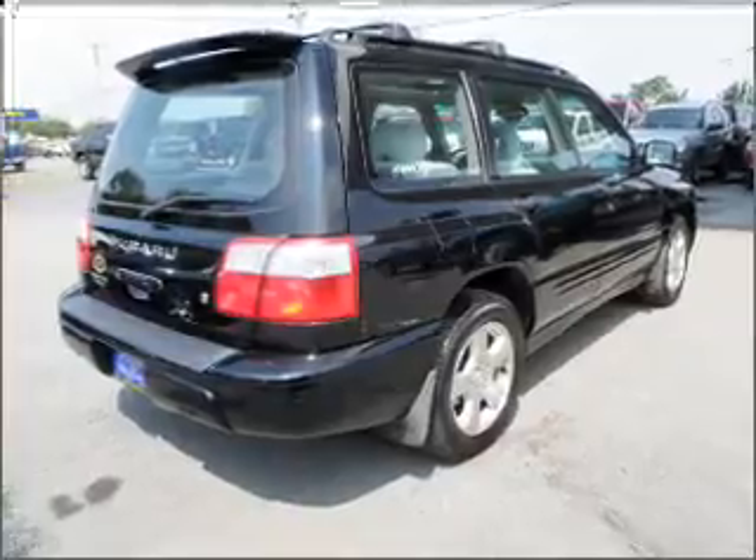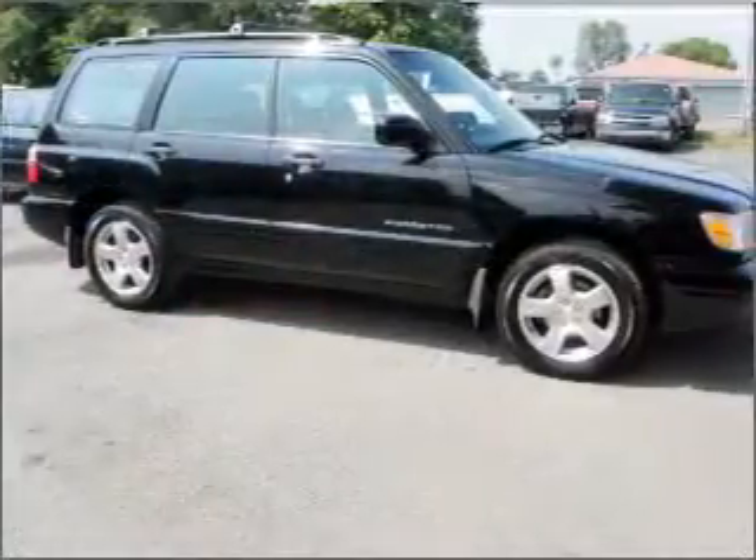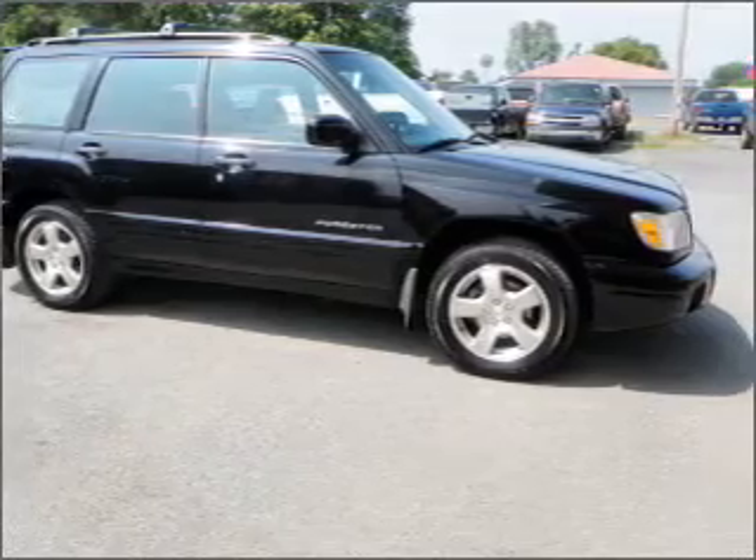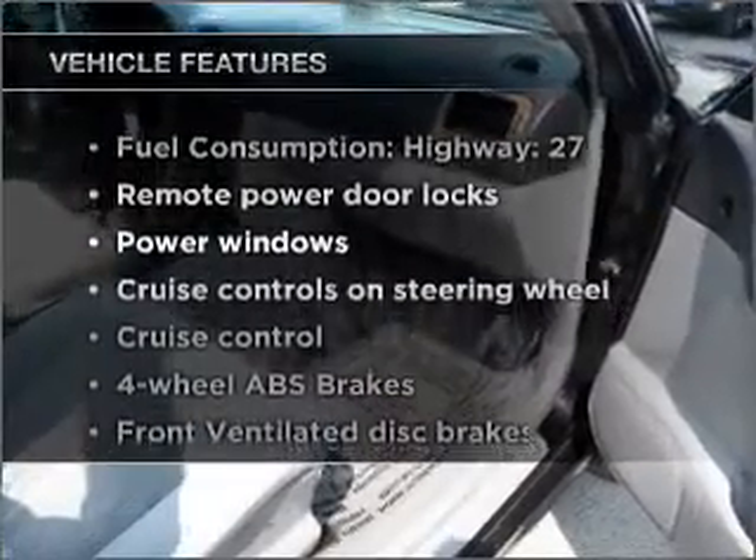The anti-lock braking system will help deliver you safely to your destination. Heated seats make cold weather driving more endurable. Let the outside in with a built-in sunroof. Plus enjoy these notable features that are included in this vehicle.